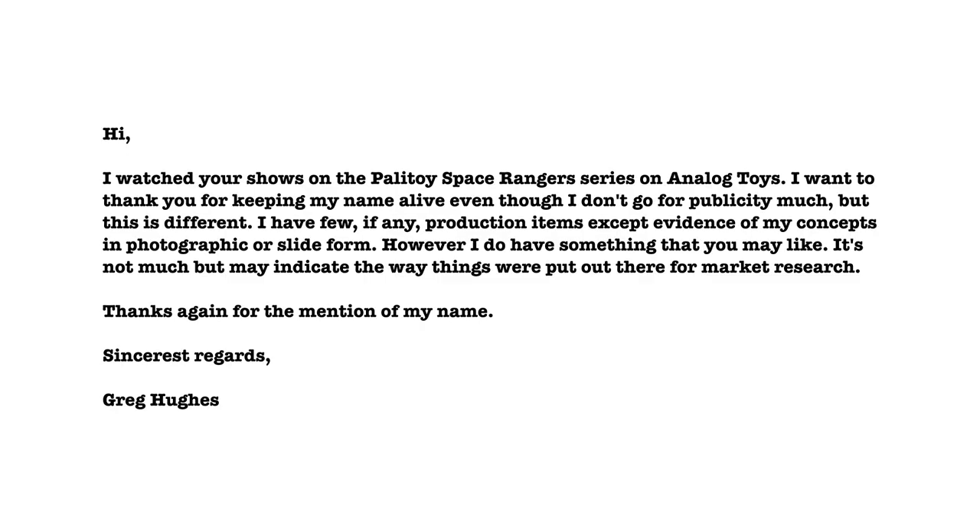However, there was another very influential designer who I never got the opportunity to speak with, and that man was Greg Hughes, who joined Palitoy in 1978 and had a hand in designing many of the Action Man figures that I grew up with, including the Action Man Space Rangers — which were the topic of this channel's first ever YouTube live stream. So I gave a shout out to Greg Hughes, doubting he was watching. Well, it turns out Greg was watching, and a number of weeks ago I woke up on a Saturday morning to an email from the man himself, in which Greg mentioned he'd like to send me something — and the parcel recently arrived.